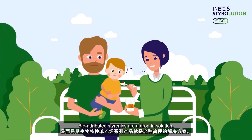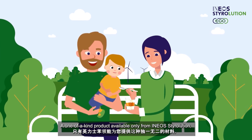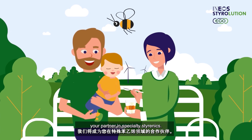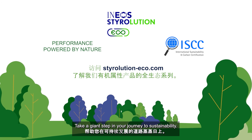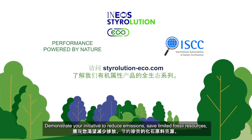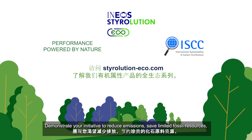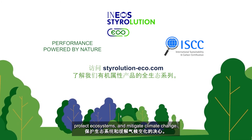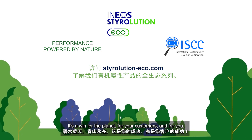Bio-attributed styrenics are a drop-in solution — a one-of-a-kind product available only from Ineos Styrolution, your partner in specialty styrenics. Take a giant step in your journey to sustainability. Demonstrate your initiative to reduce emissions, save limited fossil resources, protect ecosystems, and mitigate climate change. It's a win for the planet, for your customers, and for you.